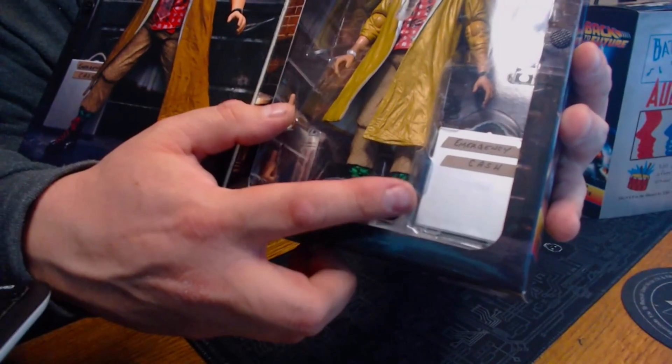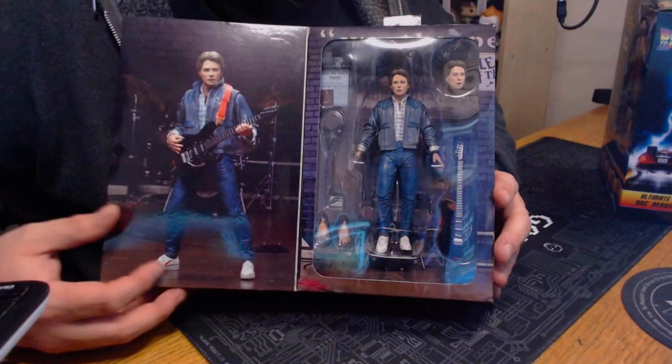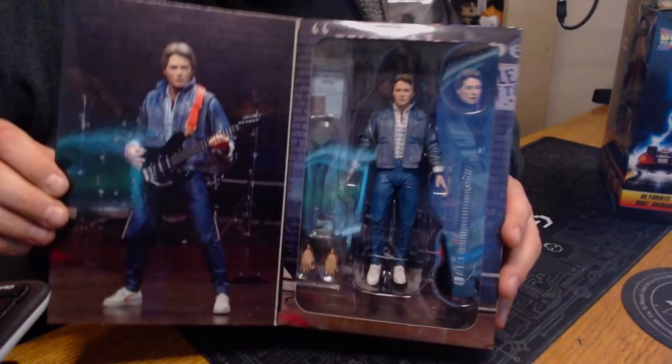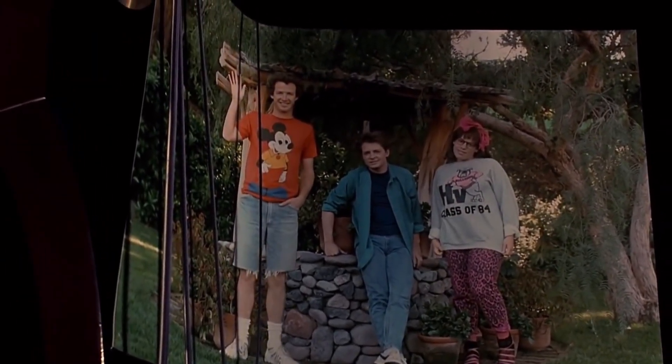He even comes with extra emergency cash — that's funny, that's great. Now the other one, this one's the Battle of the Bands Marty. I have a bunch of Marty McFly figures already, but this one is super cool. One of his hands is like already disappearing. I'm not sure why they did that because he's disappearing in the picture Marty's holding, and he's in 1955. It should be the 1955 version of Marty — it'll be the Enchantment Under the Sea dance version with Marty wearing his 1955 gear playing Johnny B. Goode.